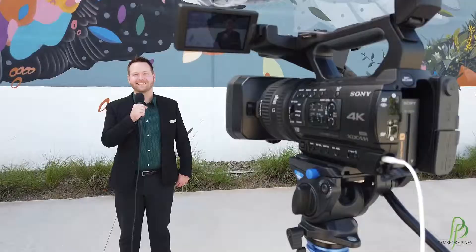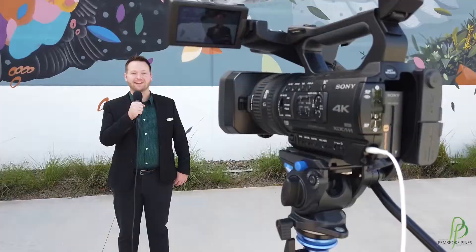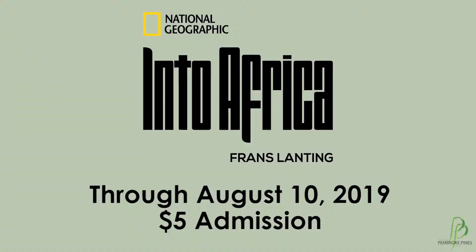Into Africa is on display all summer long through August 10th. The cost is five dollars and we're open Tuesday through Saturdays from 11 to 5. For more information, please visit our website thefrankgallery.org, or our Facebook or Instagram page at the Frank Pembroke Pines.